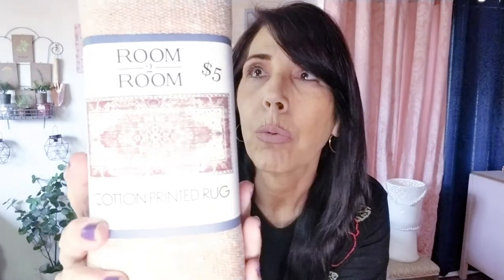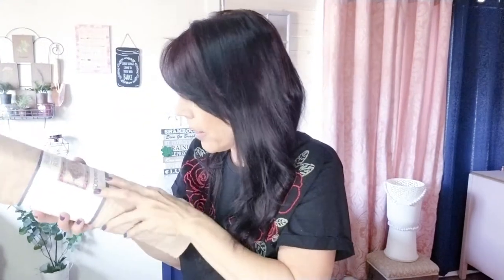I also love the rugs at Five Below. This five-dollar rug is from Room to Room — it's really pretty, kind of a coral-peach color. I'm going to use it as a layering rug and the size is three by five.